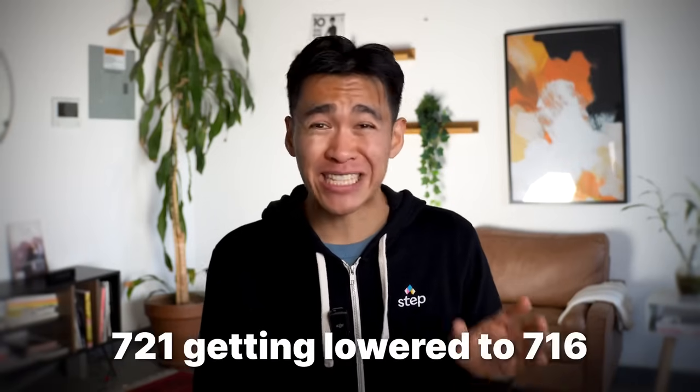Finally, the last category is your new credit. Basically, whenever someone needs to know your credit score — whether for a loan or applying for a credit card — they will need to do a hard inquiry. This can ding your credit score a bit, but as long as you're not doing it too often within a short period, it shouldn't really matter. The effect on your credit score should be pretty negligible.